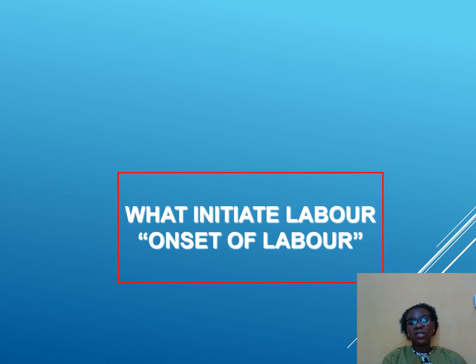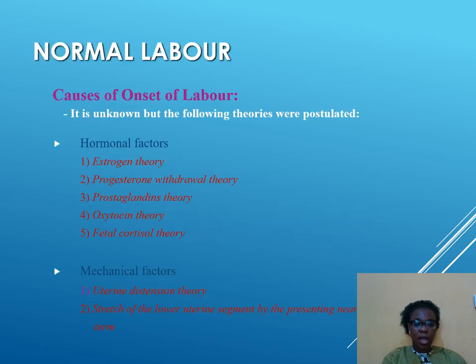What are the factors that initiate the onset of labor? There are hormonal factors and mechanical factors. Hormonal factors include the estrogen factor, the progesterone withdrawal theory, the prostaglandin theory, the oxytocin theory, and the fetal cortisol theory. Mechanical factors include the uterine distension theory and stretch of the lower uterine segment by the presenting parts when it is near time.